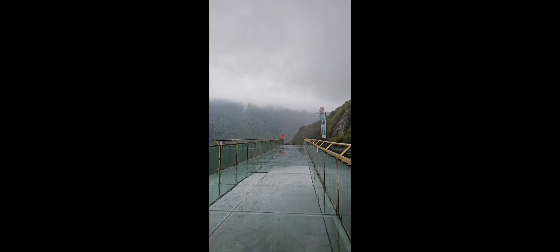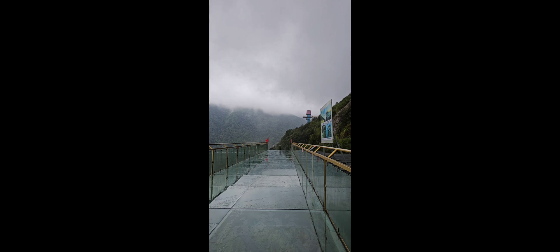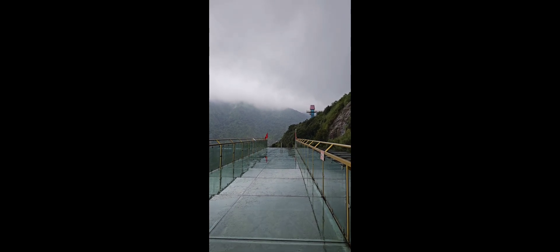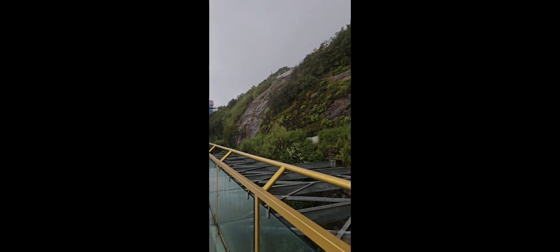We're on the second story of this highest mountain where the glass bottom bridge is located, and it's very slippery because it's raining — there's a typhoon. Bad timing, but the experience is worth it. We came from there.